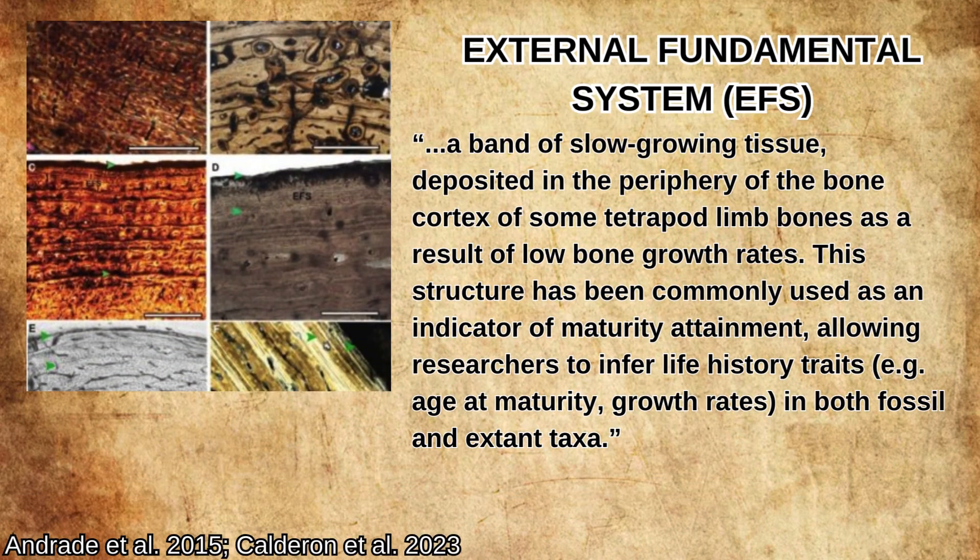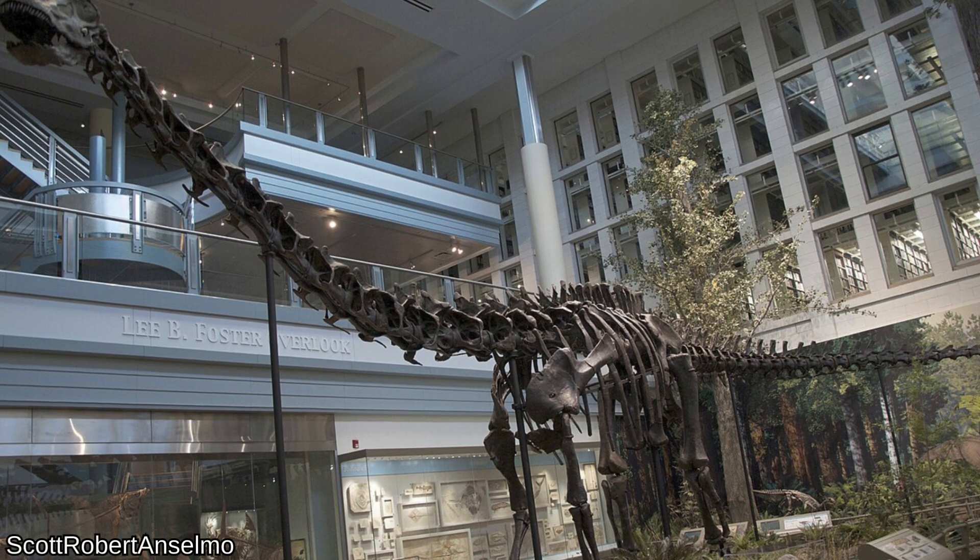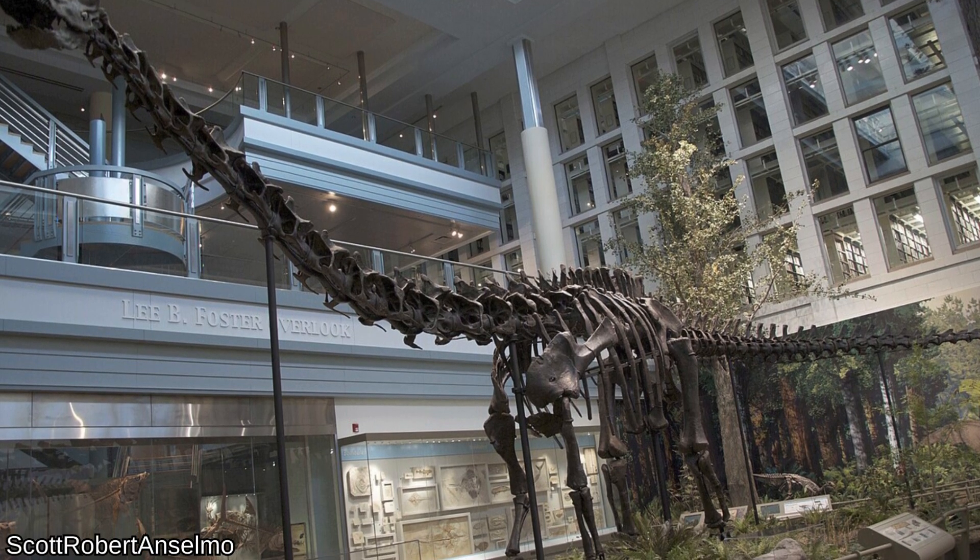Another important term for us to know is EFS, or the External Fundamental System, defined by Calderon 2023 as a band of slow-growing tissue deposited in the periphery of the bone cortex of some tetrapod limb bones as a result of low bone growth rates. This structure has been commonly used as an indicator of maturity attainment, allowing researchers to infer life history traits — age, maturity, and growth rates — in both fossil and extant taxa. If an individual skeleton displays an EFS, it's typically considered to be skeletally mature, and to not have major body size increases left, although the shape of the skeleton can still change.